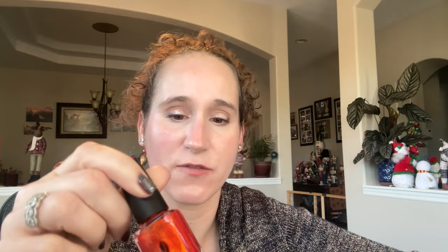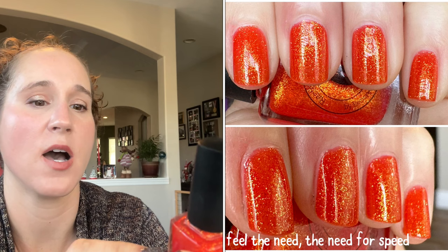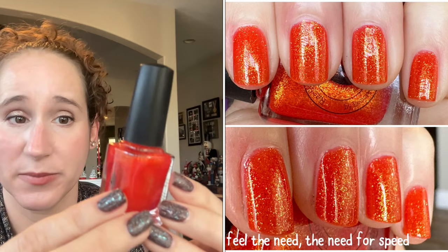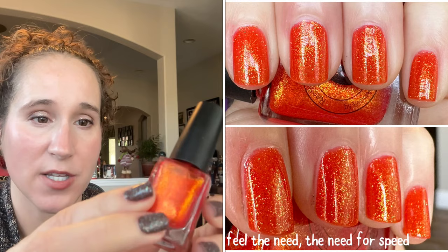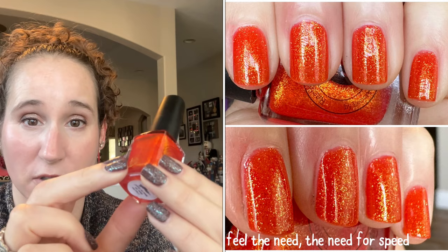Then I wore I Feel the Need, the Need for Speed by Restored by Polish — Restored Naturally is her brand by Jacqueline. So pretty, look at that bright orange and gorgeous goldy shimmer — perfect formula, just absolutely glowy, bright, and beautiful.